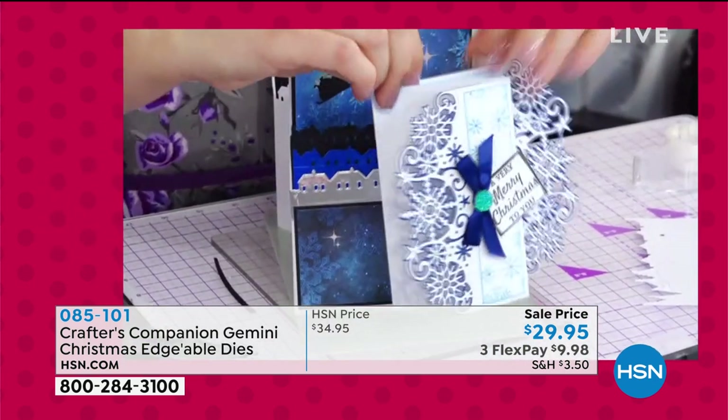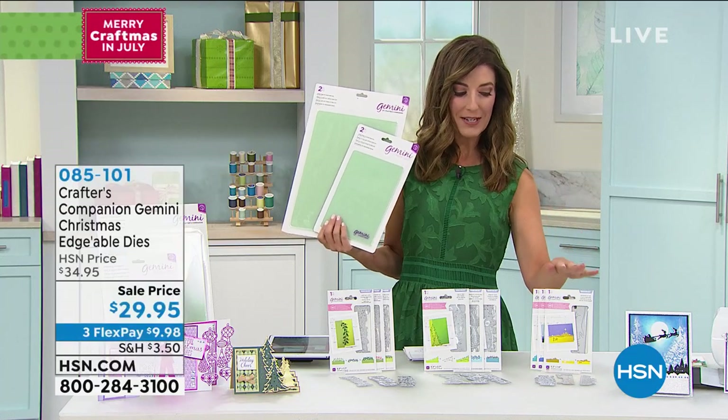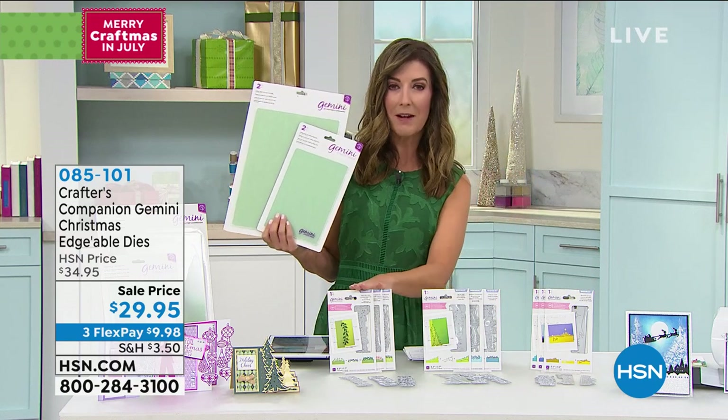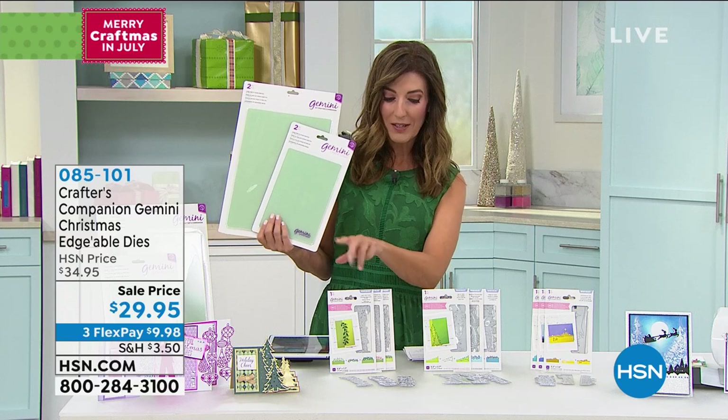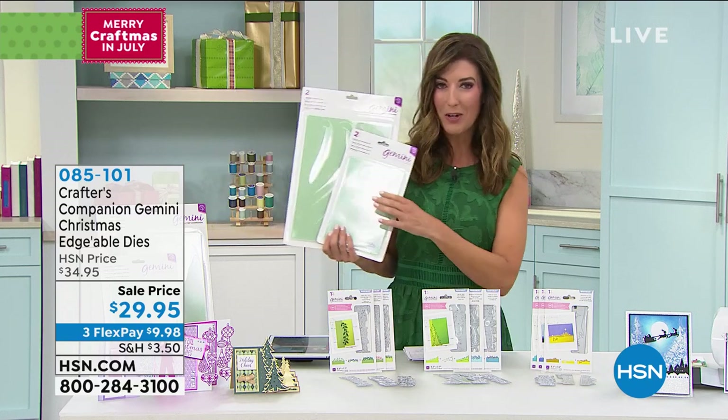Christmas Scenes features Santa going over the rooftops and the beautiful scene of Nazareth. Christmas Decor is very, very limited. Christmas Holiday Foliage comes with beautiful poinsettias, holly, and ivy. If you're looking for the double-sided die plates, they're available for both Gemini Junior and classic Gemini — only a few dollars more for the classics at $17.50, or $23.73 for the classic size.